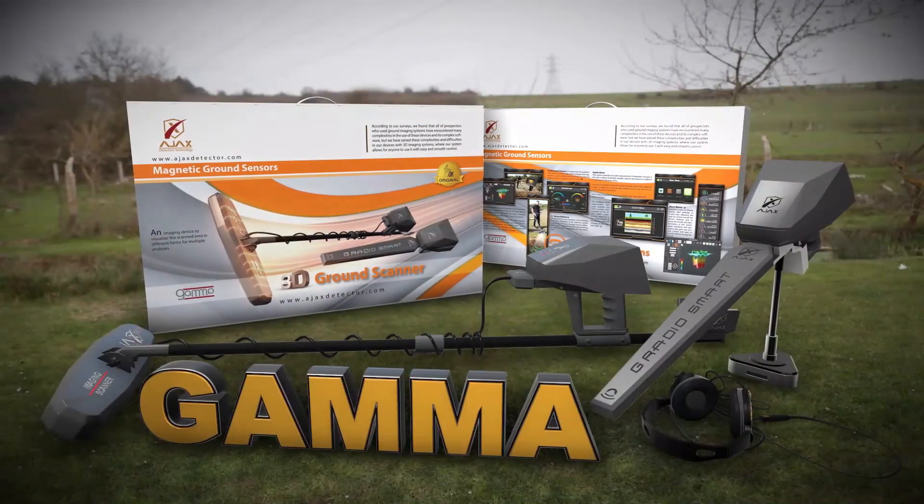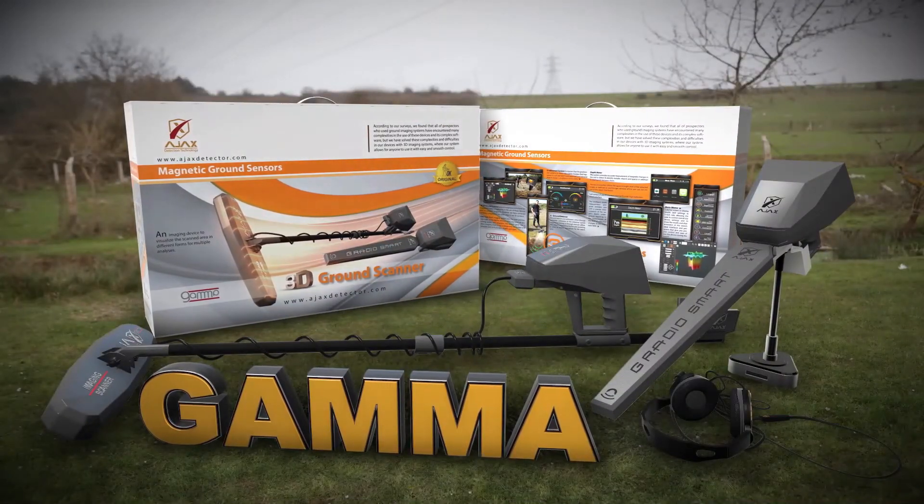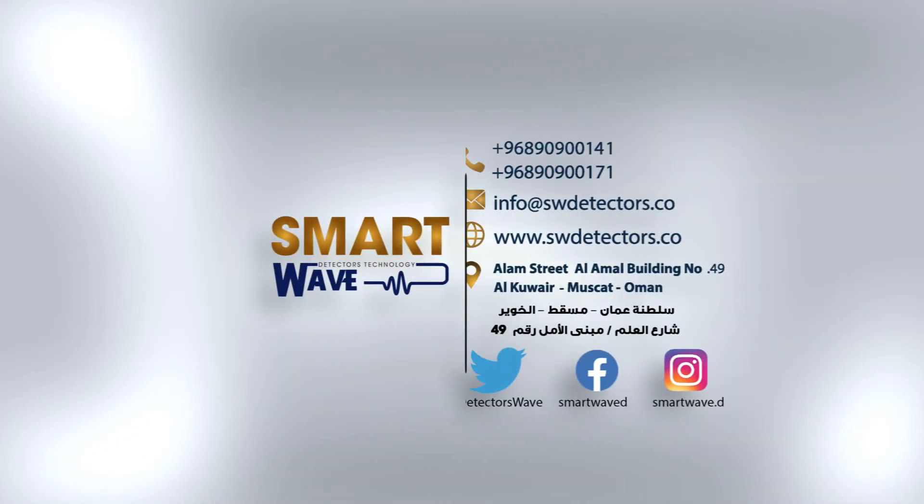Gamma, a new vision in the world of metal detectors.